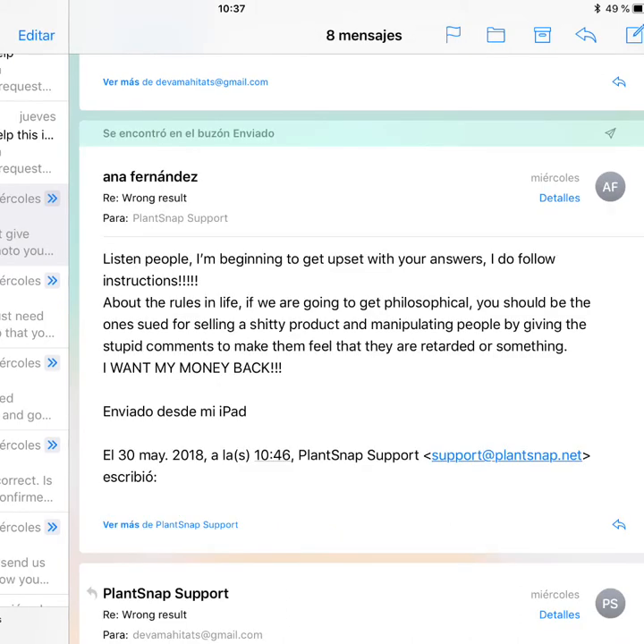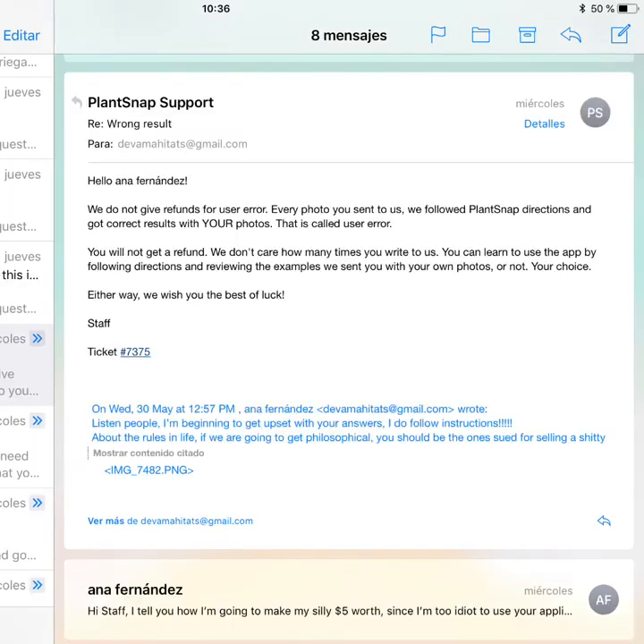Of course I started to get a little bit upset, so I sent them emails saying: I am following the directions, I am sending you good photos, and you keep giving me wrong results. Please give me my money back, I want my refund. And here is their reality: they don't give you a refund. They blame it on you. They call it user errors, and because you are not using the application in a correct way, they will never give you the refund. No matter how many times you try, how many times you write to them, they insist: we will not give you your money back.